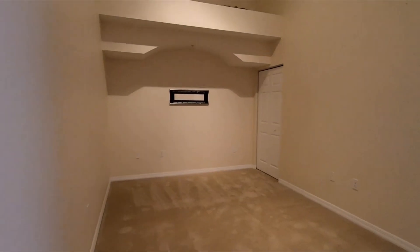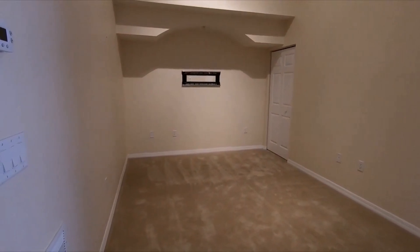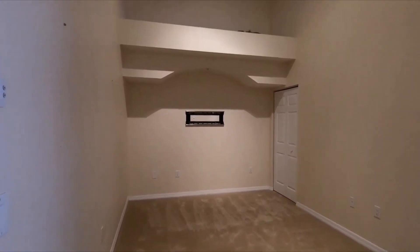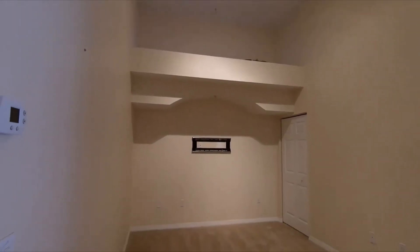Over here it could be your dining room. This could also be enclosed and turned into a study or room because it does have a closet. As you can tell, this has very nice high ceilings — very spacious. What I like about this unit is it's very spacious.